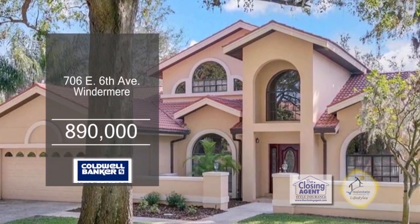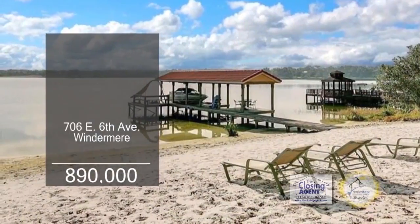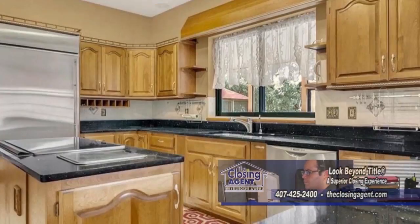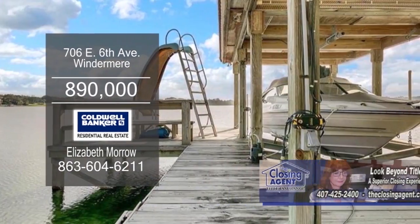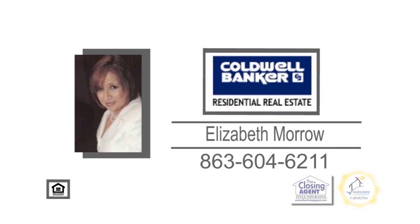This beautiful home sits on a prime property in Windermere. Enjoy the private lake and the private beach from this three-bedroom, two-bath home. The floor plan includes a large living room. The kitchen has a center island cooktop and ample cabinet space. Notice the attention to detail in the formal dining room. This wonderful home also has its own dock and covered electric boat lift. For additional information, contact Elizabeth Morrow.